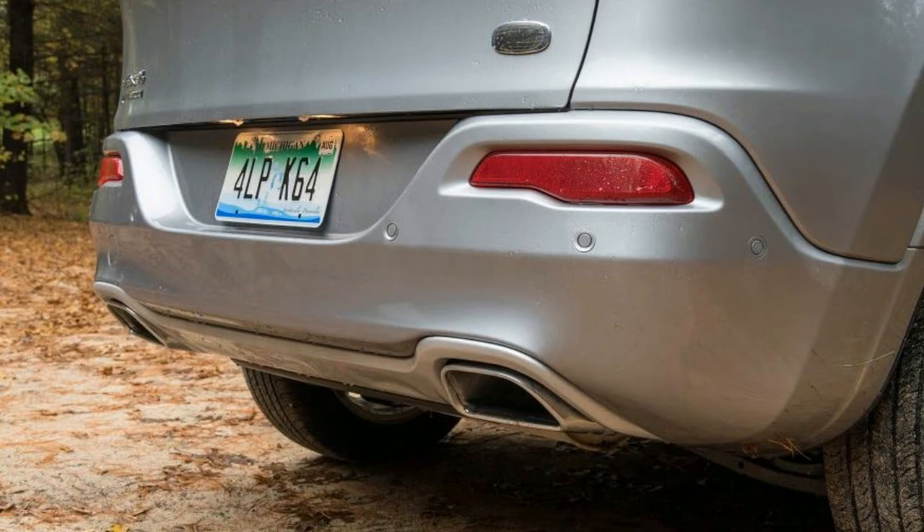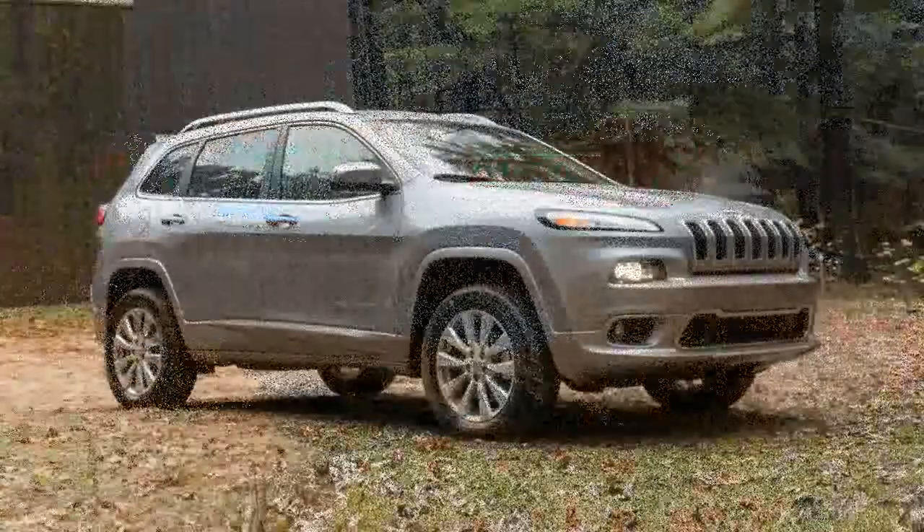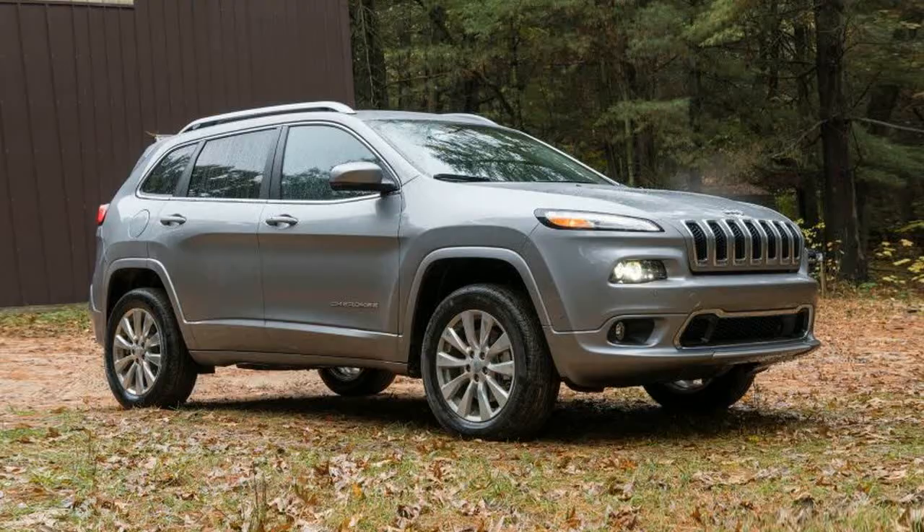At the top of the scale is the lavishly equipped Overland reviewed here, introduced midway through the 2016 model year and continuing into the 2017 model year.